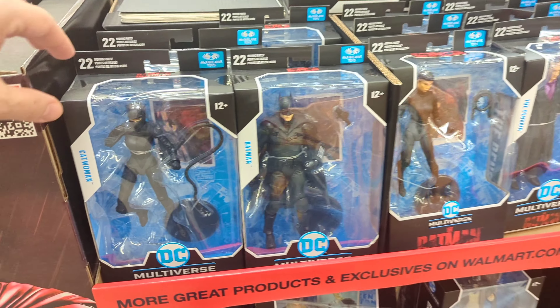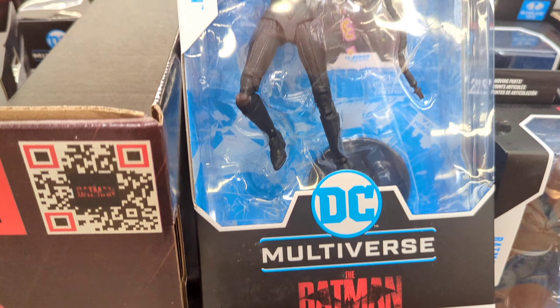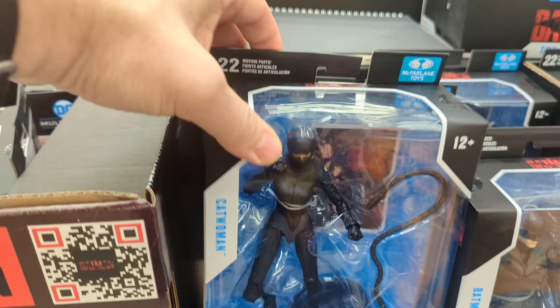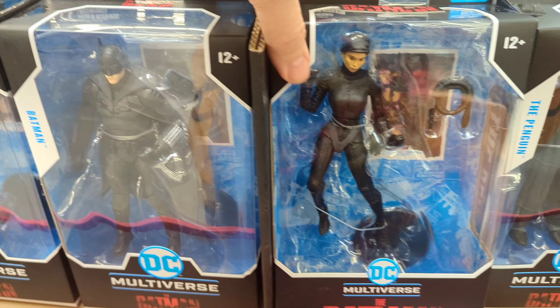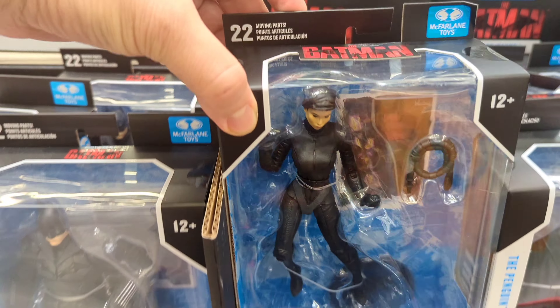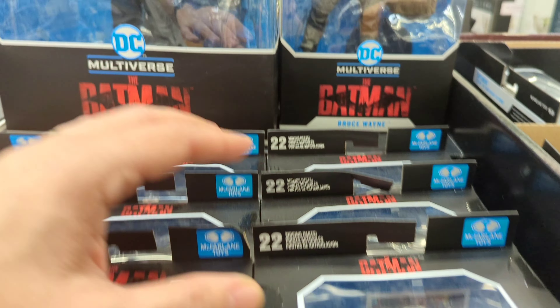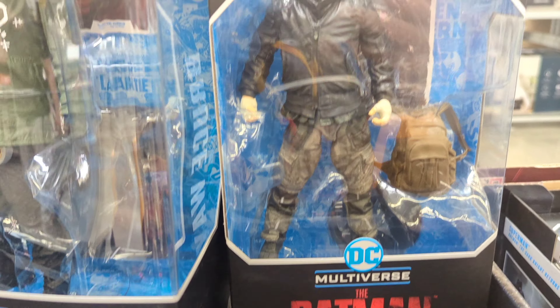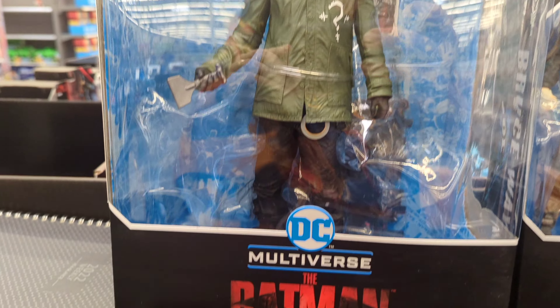We're going to take a more detailed look at some of these new Batman figures. We've got Catwoman, pretty cool. We've got Batman, nice. We've got Selina Kyle, unmasked, and then we've got the Gotham Penguin, and then we've got Bruce Wayne, unmasked, and then we've got this huge Riddler figure.